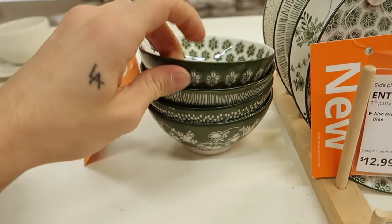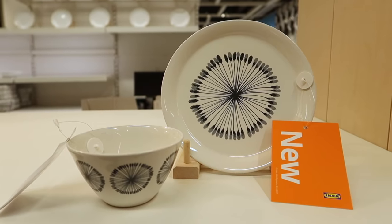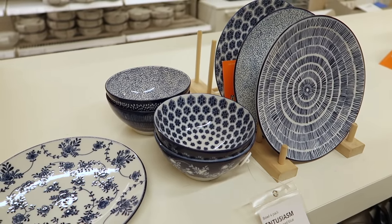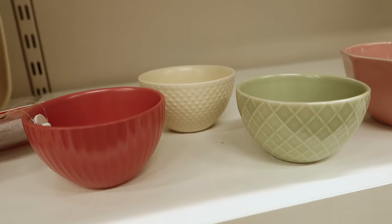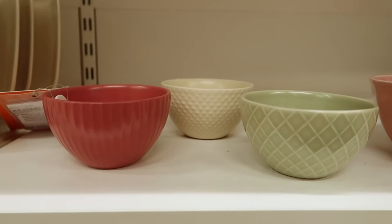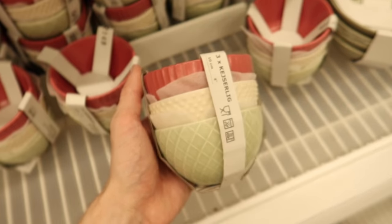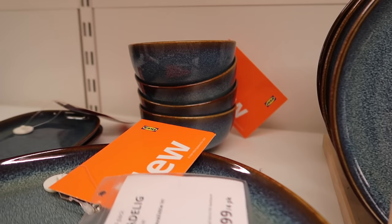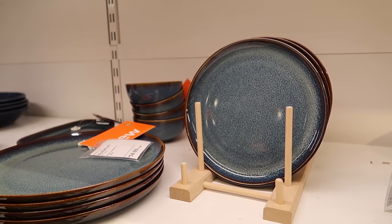There are new accent dishware sets — smaller bowls and dessert or salad plates that come in four different colors with different patterns, including this blue shade. These little bowls would be super cute for cooking or sauces; they come in three colors with different surface textures. I also came across a new dinnerware set in indigo blue with a warm brown edging — I think it's so pretty.